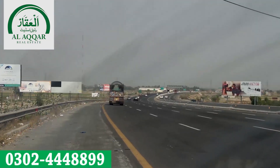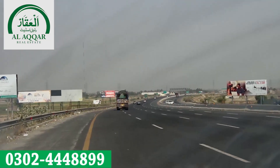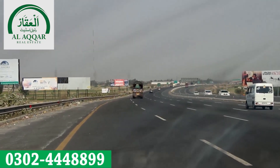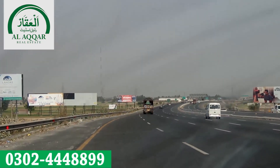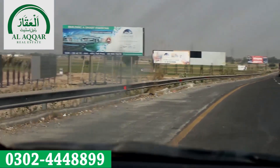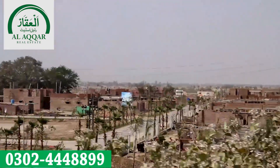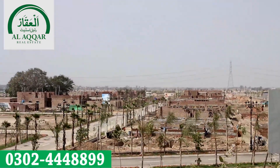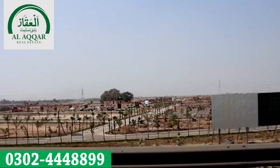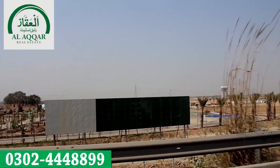Thank you. Now we are exiting from M2 at Kala Shah Kaku Interchange. We are on the M11 and Eastern Bypass. This is our motorway — going to the right side takes you to Eastern Bypass, and to the left side is Lahore Smart City. There is a slip road and a double road that serves as the motorway connection directly to Lahore Smart City.